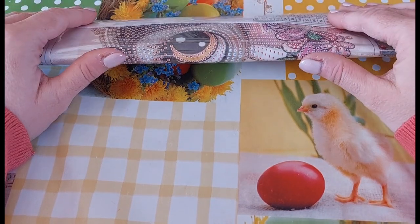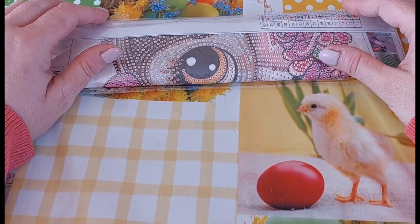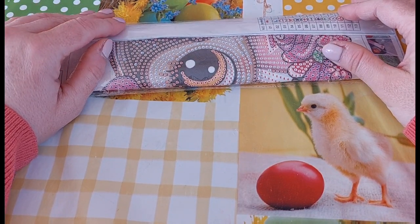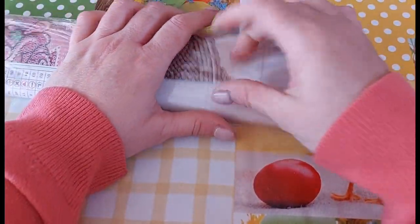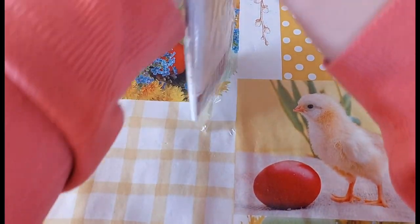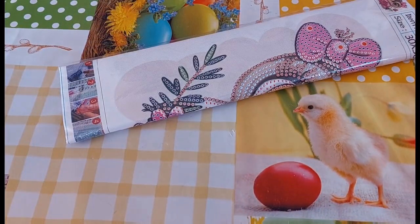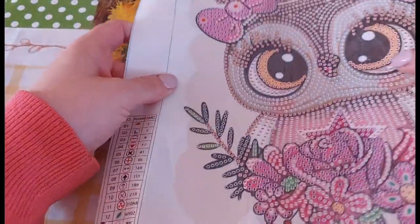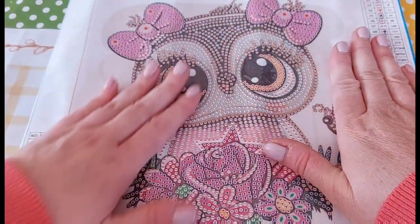I do apologize for not unboxing everything on camera. I could have edited it, but I've deleted the whole thing. We've got this little one, and I think they just threw it in as an additional one — I don't remember choosing it, but I'm glad they did.